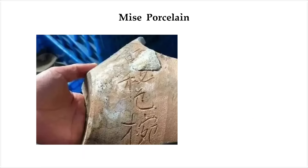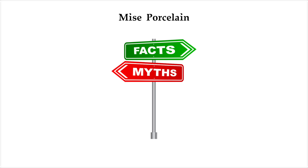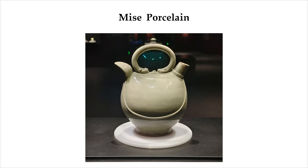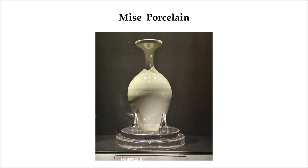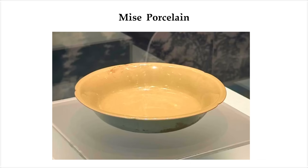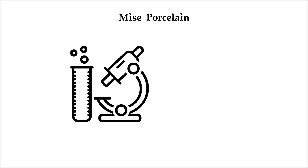On the bowls, two characters were carved into the surface: mise — secret color. It wasn't just a myth, it was real. What made these pieces so special was the glaze. It's thick, perfectly smooth, and somehow looks both glassy and soft at the same time. Experts say it gives the illusion of still water trapped beneath the surface, even though it's completely solid. Despite all our modern labs, kilns, and analysis tools, no one has been able to fully recreate it.